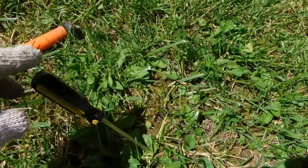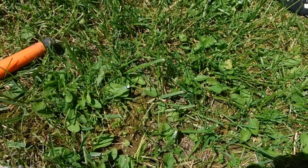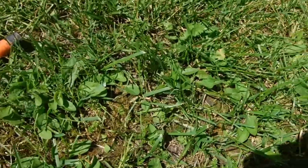Hi everybody, this is my second hunt this year. I'm out at a little country park. I've got a little signal in here, so let's see what it is.